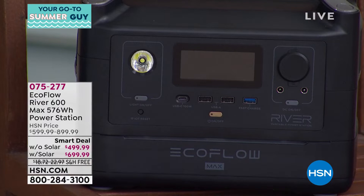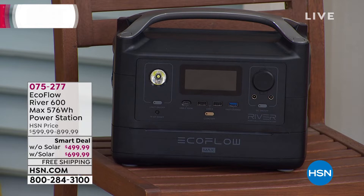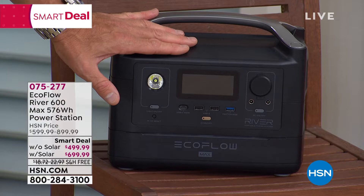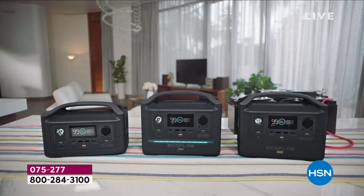This is called EcoFlow. This model is called River. I own the Delta — the Delta has a little more power, but it is $1,300. This is good enough for almost everybody out there. If the power goes out, you are able to utilize this to power up not only lights and fans and toaster ovens, you can do appliances, you can do air conditioners, you can plug your refrigerator into this.